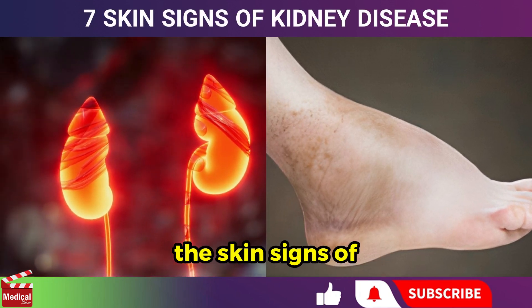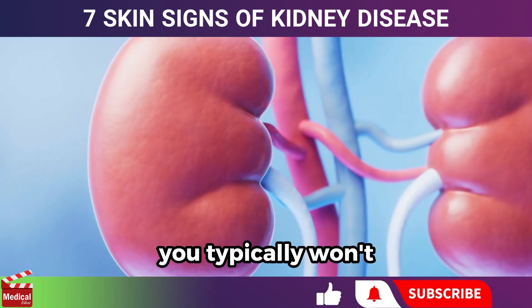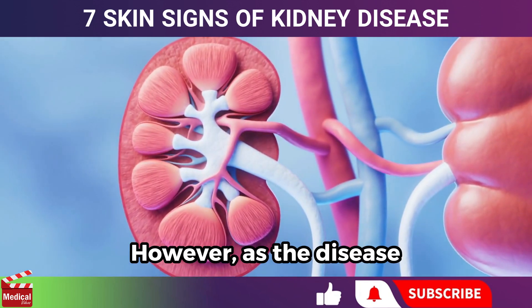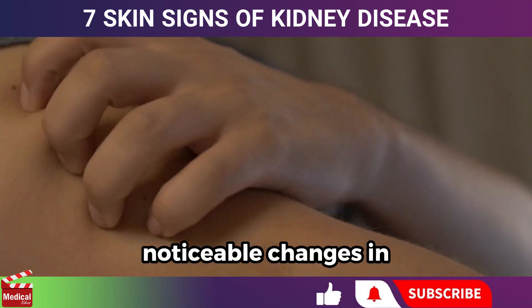Today we will discuss the skin signs of kidney disease. If you have kidney disease, you typically won't notice early warning signs on your skin. However, as the disease progresses, you may begin to experience noticeable changes in your skin.